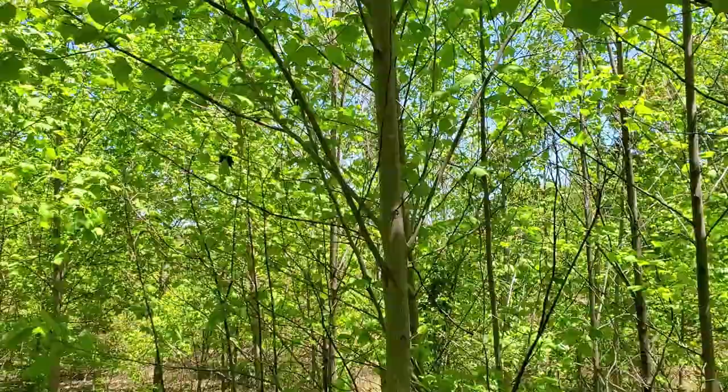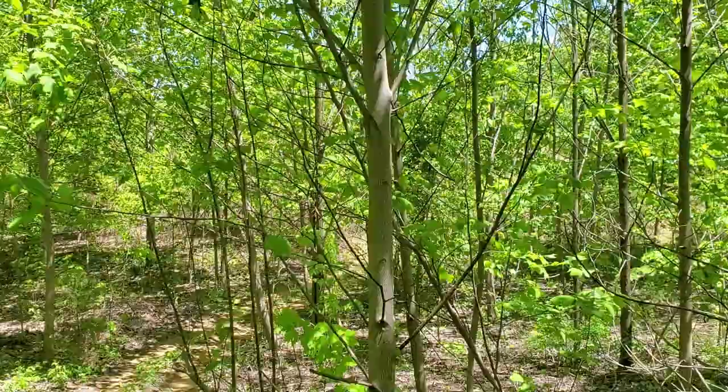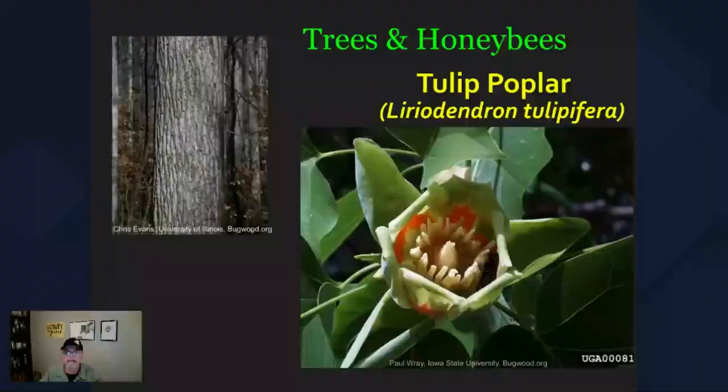Certainly important for our honeybees. Stay tuned folks — we're going to look at several pictures of this tree in various stages of development. Appreciate you watching.